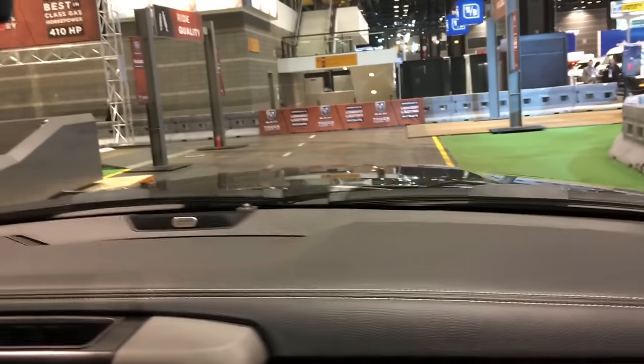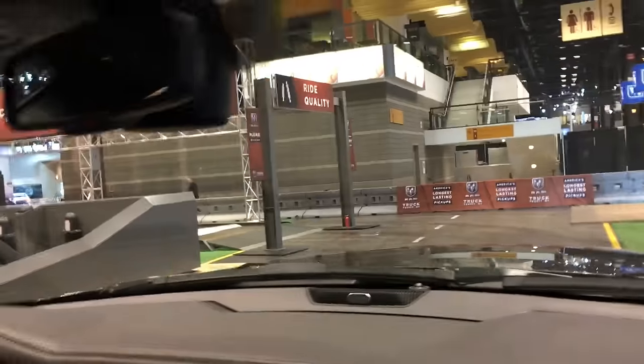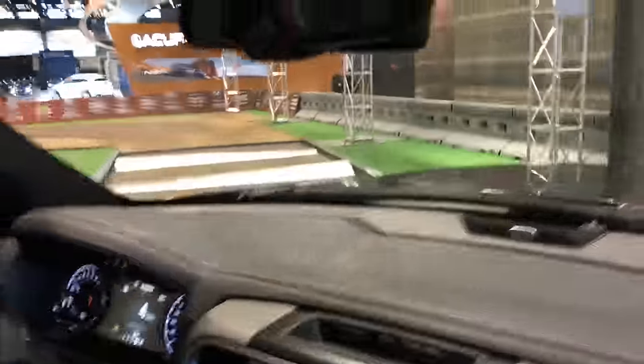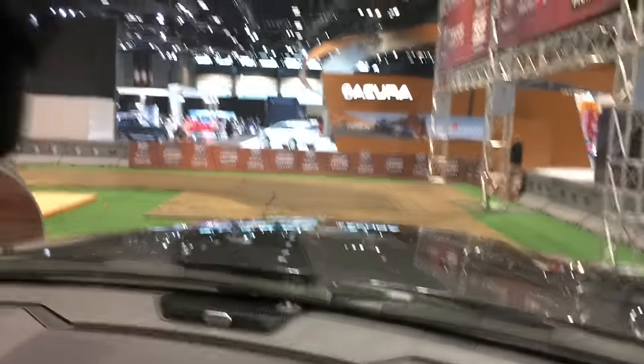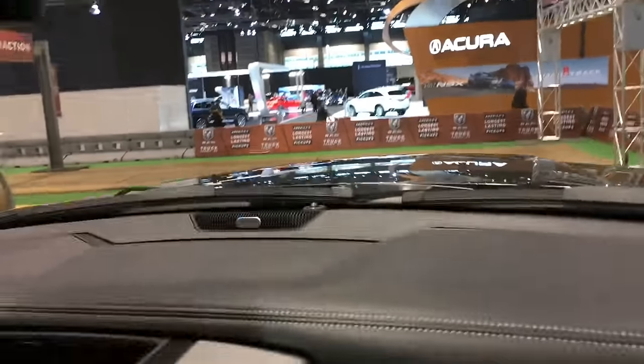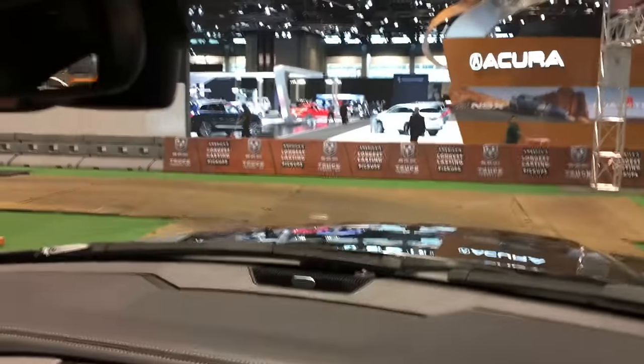My name is Brett, and I'll be taking you along the Ram truck territory today. The first obstacle we're going to is testing out the stability — the shocks, the suspension. We have the five-link coil spring suspension, and on the Power Wagon you also have the Bilstein shocks on all four corners. You can see it's pretty smooth.